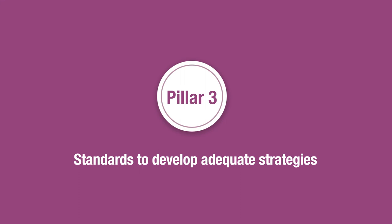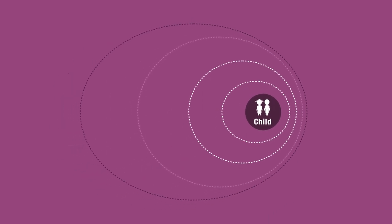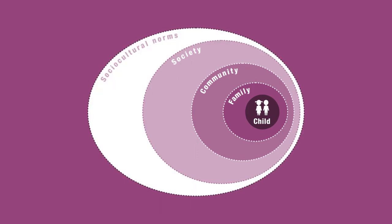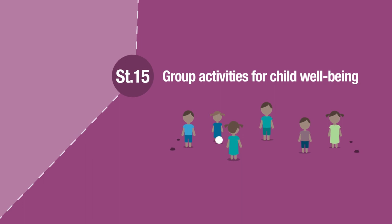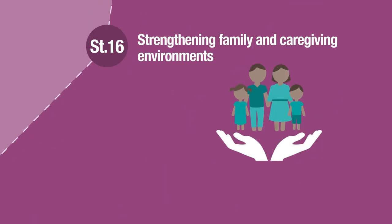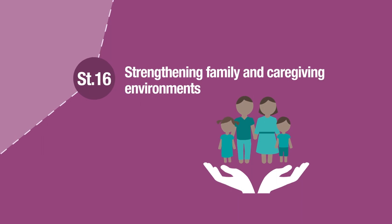The seven standards of Pillar 3 are built on the social ecological approach, which demonstrates how actions at the child, family, community and society level can systematically strengthen the protection and wellbeing of children. For example, Standard 15 explores a range of group approaches to meet children's psychosocial needs, while Standard 16 provides guidance to support parents and caregivers and help keep families together.